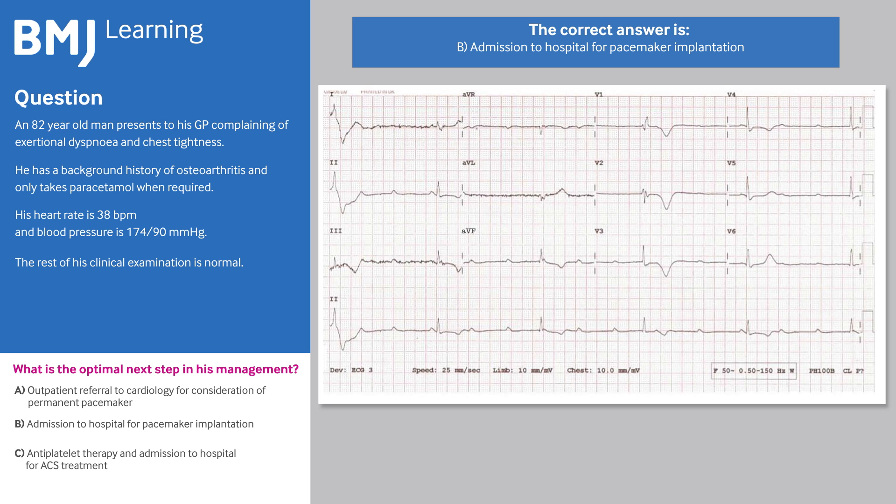The correct answer is B, admission to hospital for pacemaker implantation. His heart rate is below 40 BPM and he has complete heart block. He should ideally be admitted for inpatient implantation of a permanent pacemaker. Antiplatelet therapy should be avoided in this situation as it may increase his risk of bleeding related to pacemaker implantation.